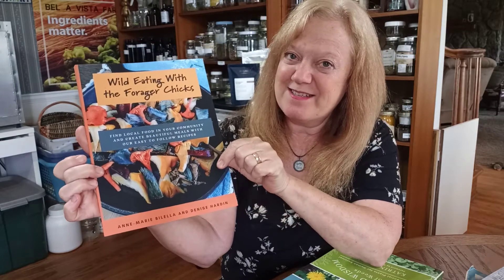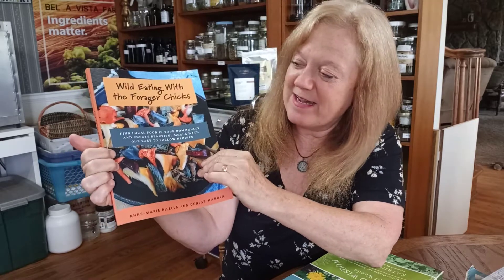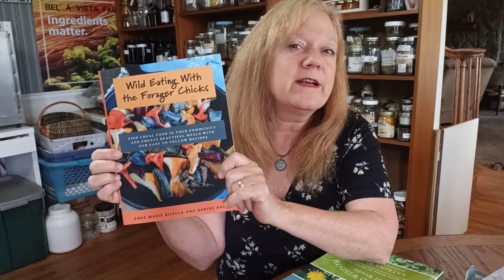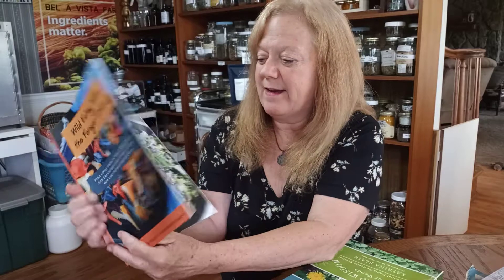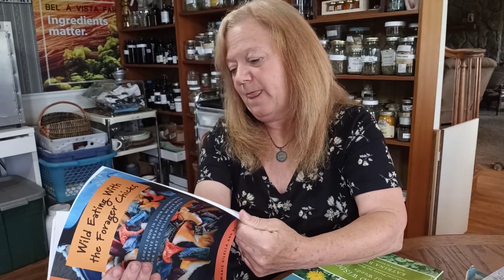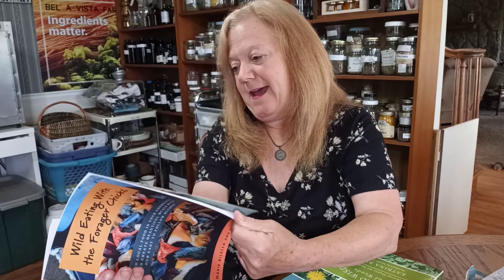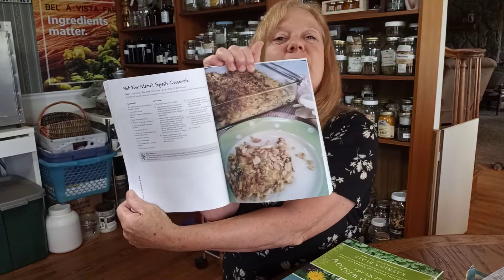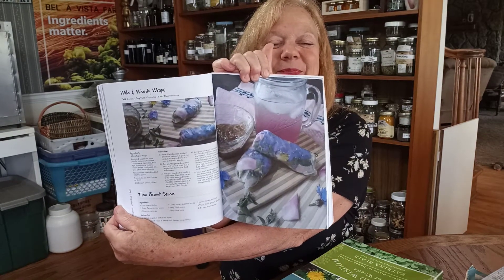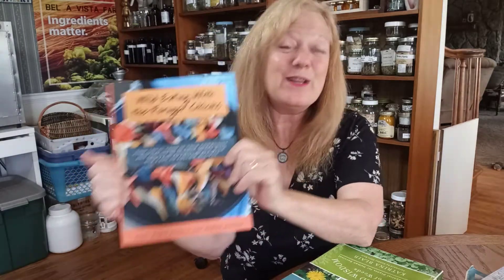Of course I'm kind of partial to one book — mine and Denise's book, Wild Eating with the Forager Chicks. This one is now on Amazon as well and we're very excited. This has you using what's local — whether from your garden, the woods, the fields, or different farms — and to use what you've got. There's wild salads, bread recipes, pie crust recipes, Nacho Mama's squash casserole with mushrooms, and wild and weedy wraps. Wild Eating with the Forager Chicks.